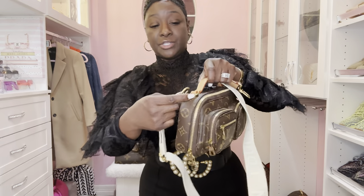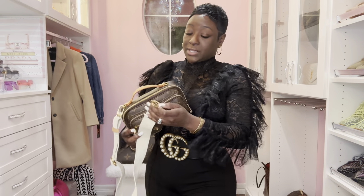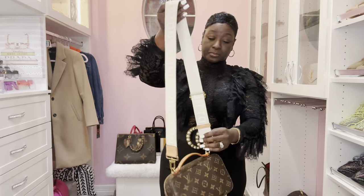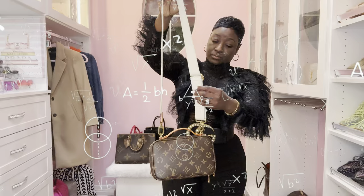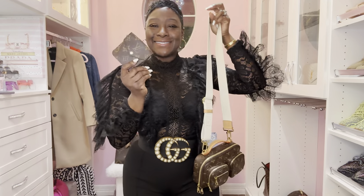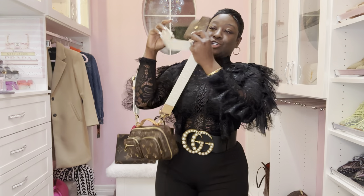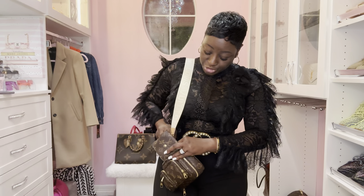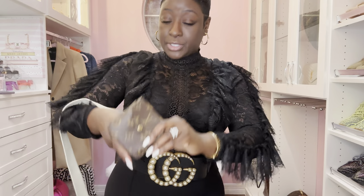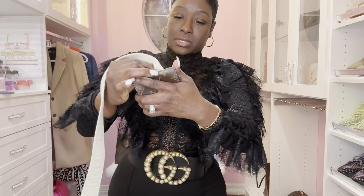Let me get the strap hooked on the D-ring here at the top and on the opposite side. It also comes with a little coin pouch — probably my favorite part, I love collecting the coin pouches on these handbags. Let me put the coin pouch on and slide it right into the bag.